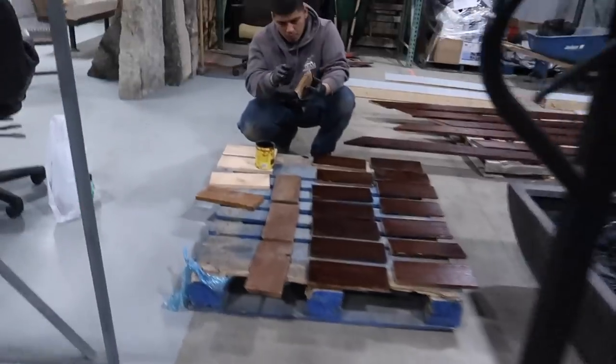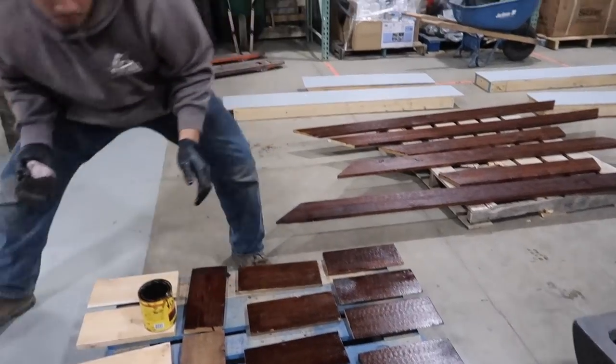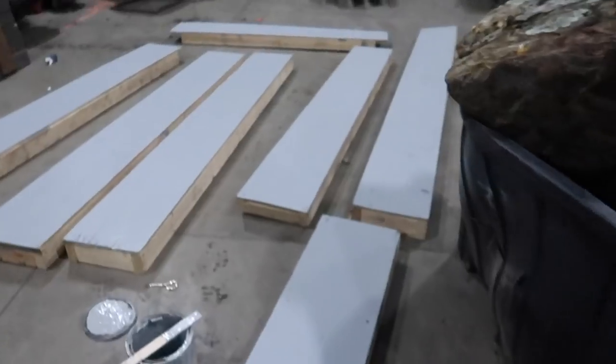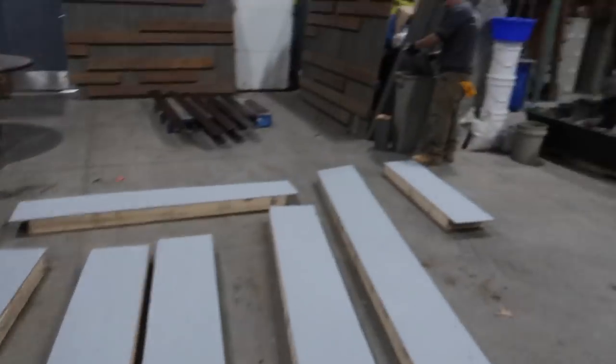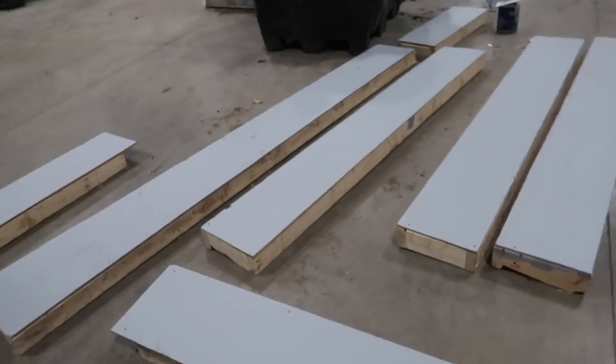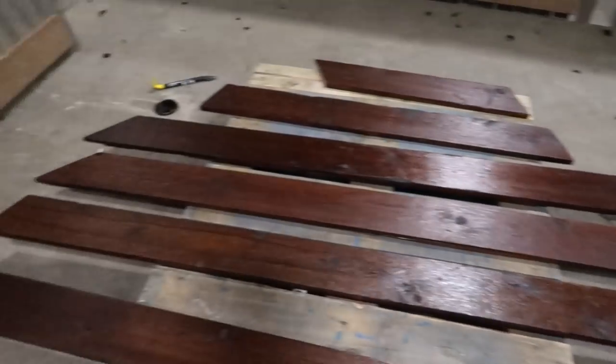This stuff is looking awesome. These guys have been working all morning getting all these boards stained, and it looks killer. Brand new paint — it's going to make this booth pop. So we are almost done with all these.